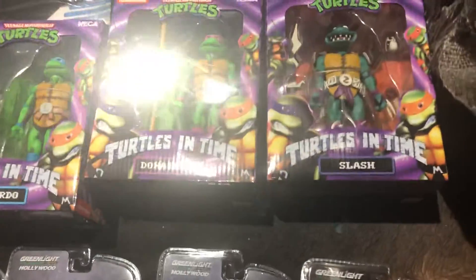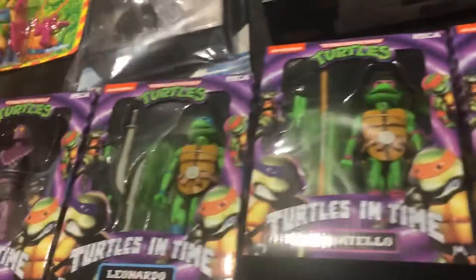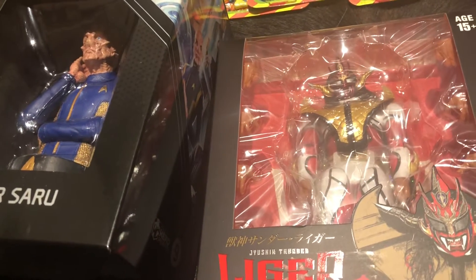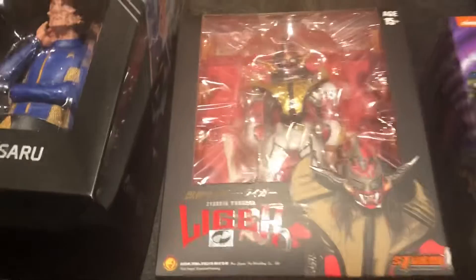We got some Ninja Turtles from Turtles in Time — Slash, Donatello, Leonardo, Foot Soldier. We've got Liger from Storm Collectibles.